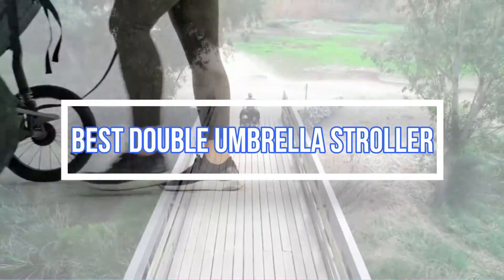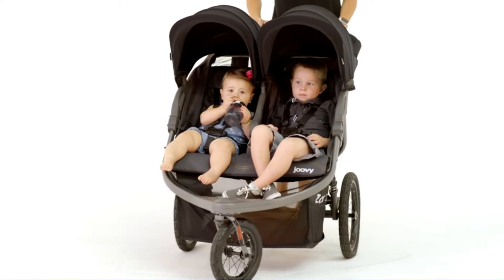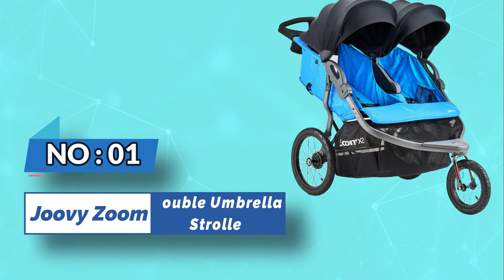Best Double Umbrella Stroller. Number 1: Juvie Zoom Double Umbrella Stroller.